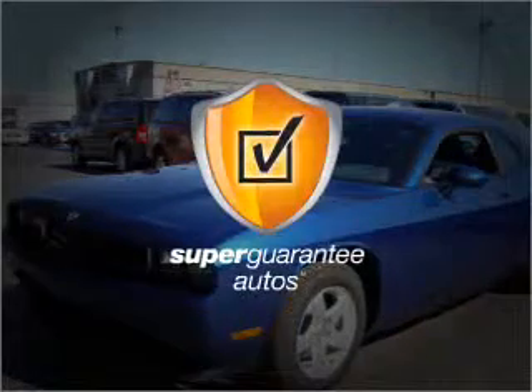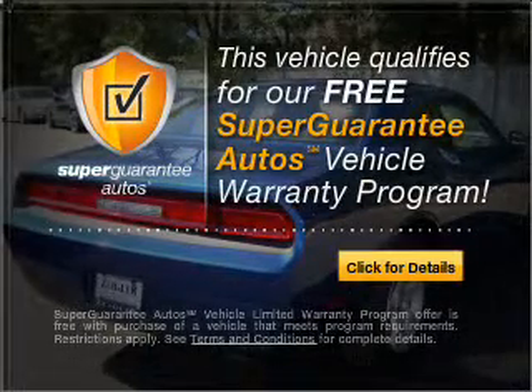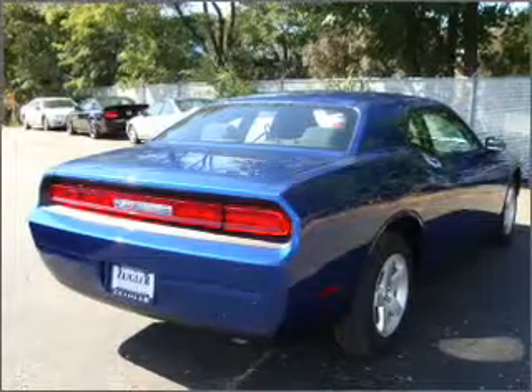this vehicle qualifies for our free Super Guarantee Autos Vehicle Warranty Program. Buy a vehicle and get a free warranty from us, only at everycarlisted.com. Stand out from the crowd with premium wheels.